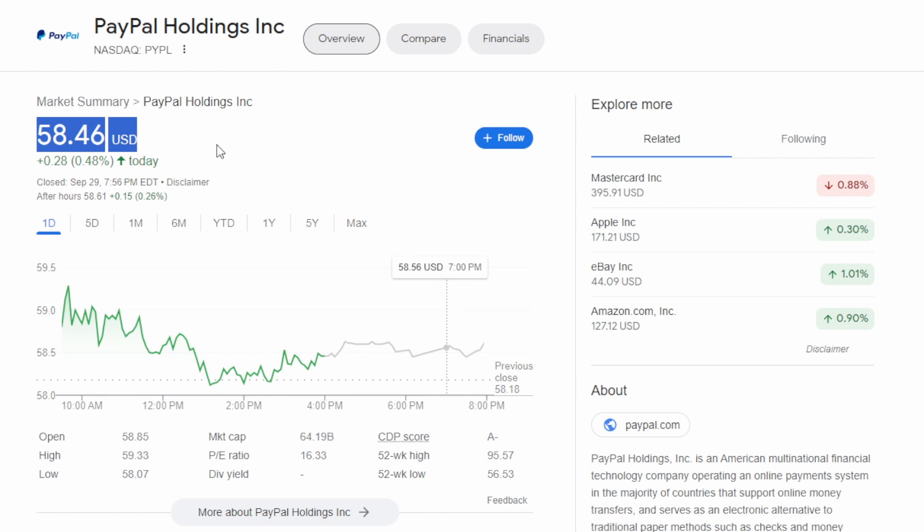We're going to go over some projections around PayPal's business, where it could be headed in terms of its EPS numbers, and then give price targets of where PayPal could be in around one to two years from now in terms of its stock price. If you enjoyed the video, make sure you drop a like and hit that subscribe button.